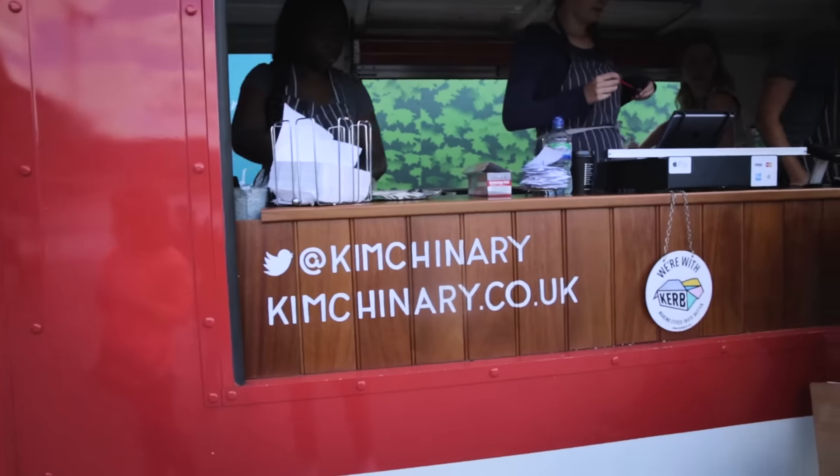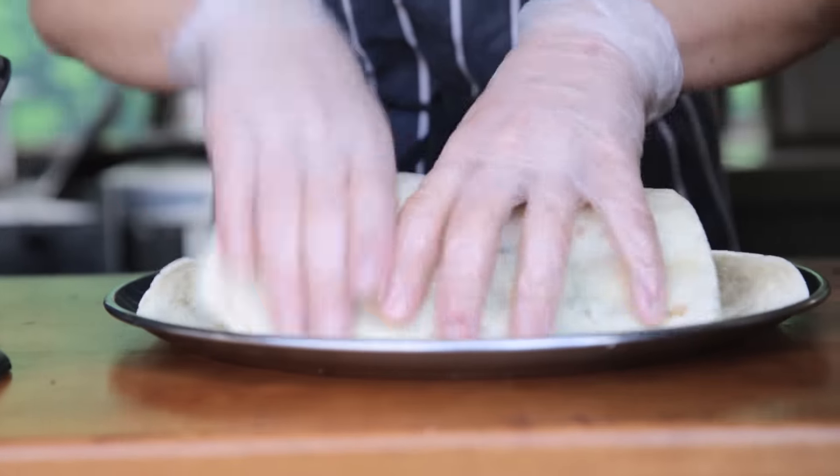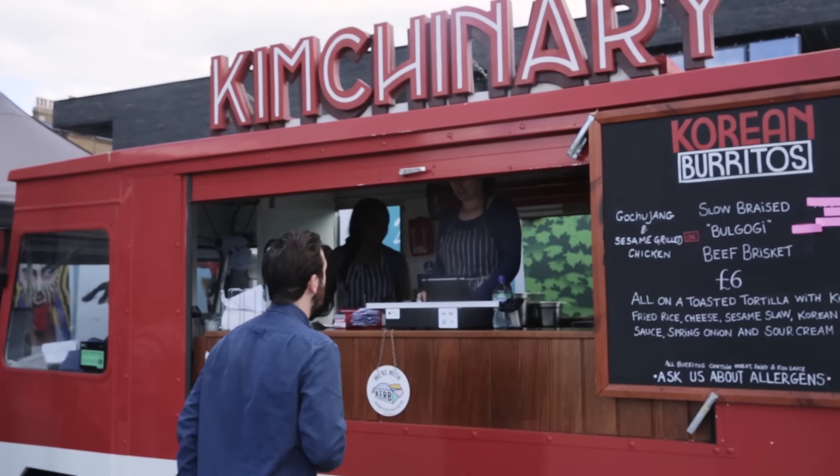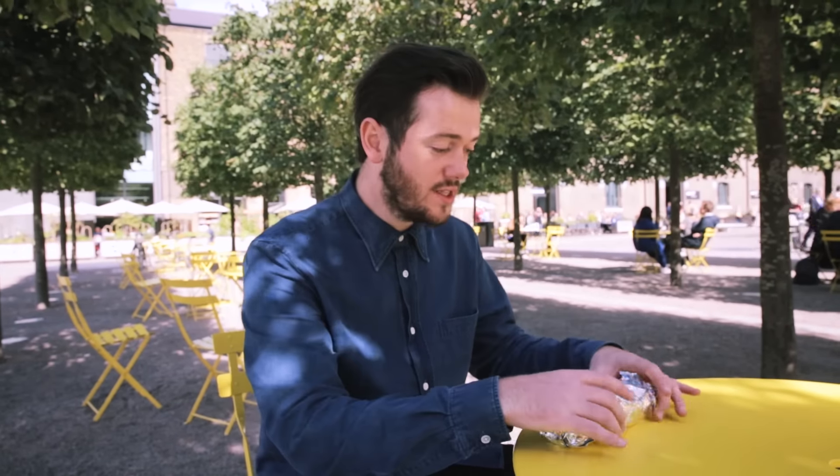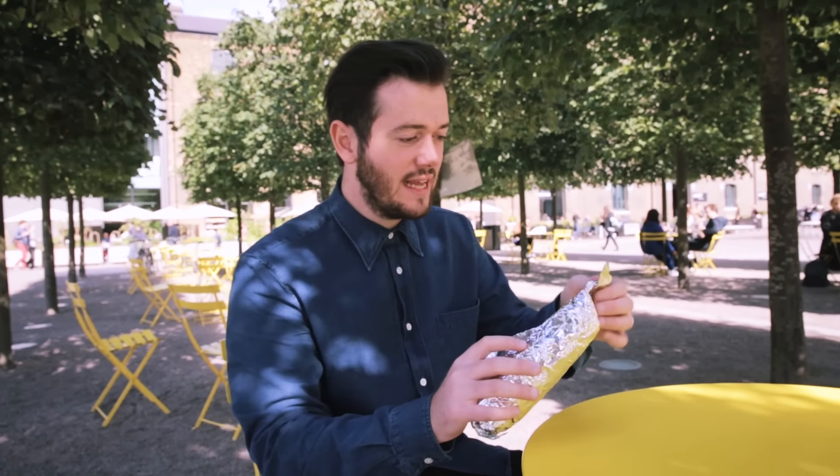I think this is the one for me. I went for a chicken burrito. I've had a good look around the Kerb Food Market and decided to go with Kim Chinary, which is a Korean burrito. It looked delicious, so I'm going to give this a taste.